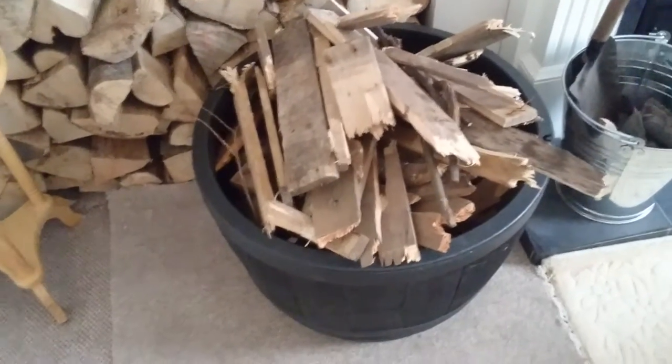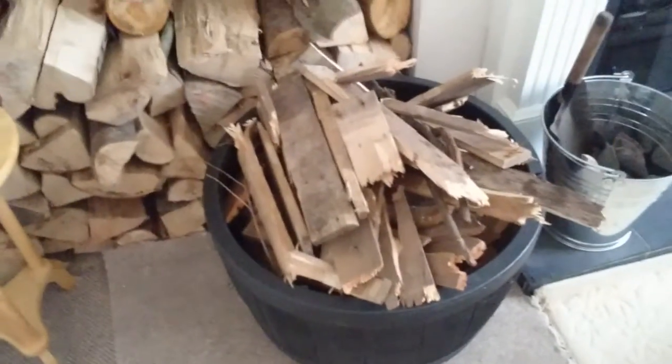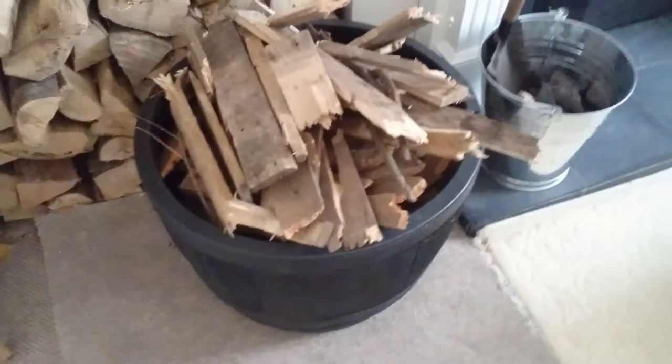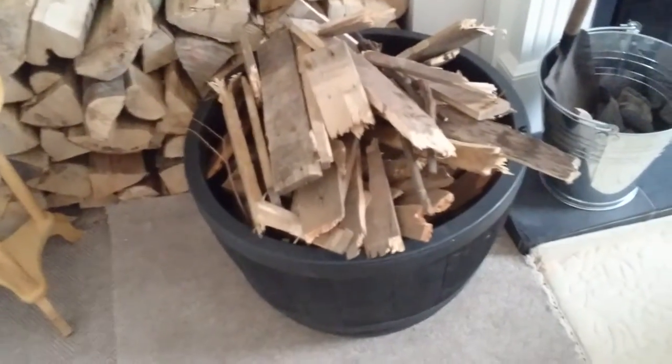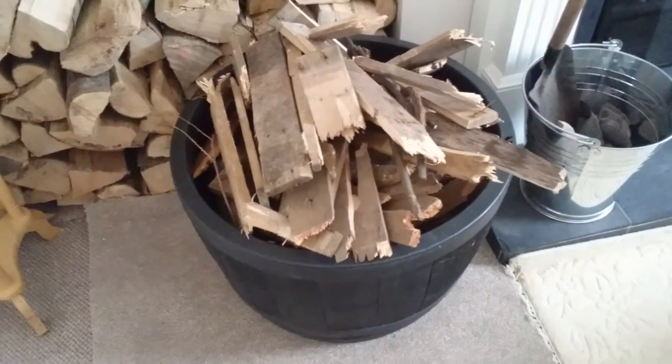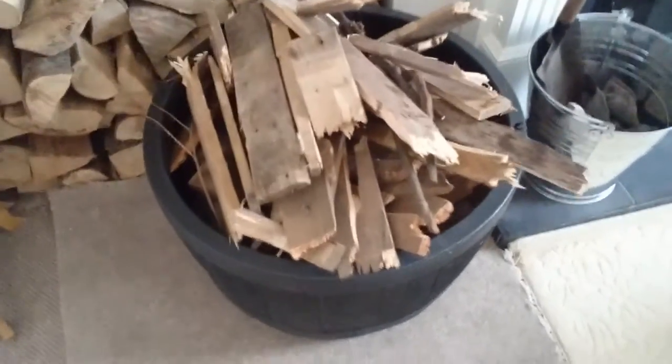Hey YouTube, I just thought I'd give you a quick video on ways to save money and be thrifty. I got a lot of free pallets the other day and I thought I'm just going to start adding these to the fires, because a good friend of mine that's all he uses and they really burn well.